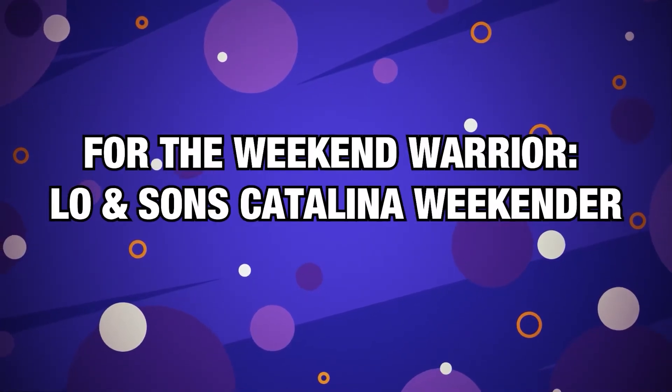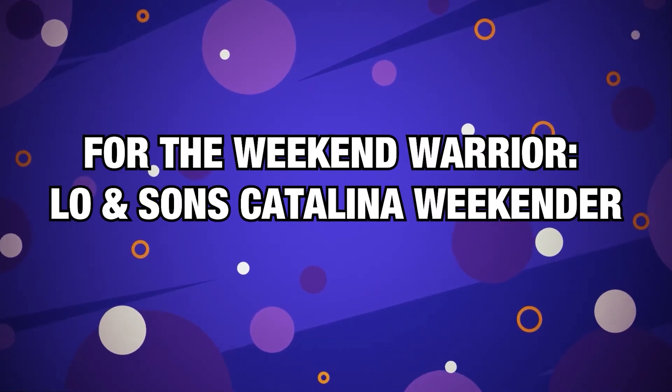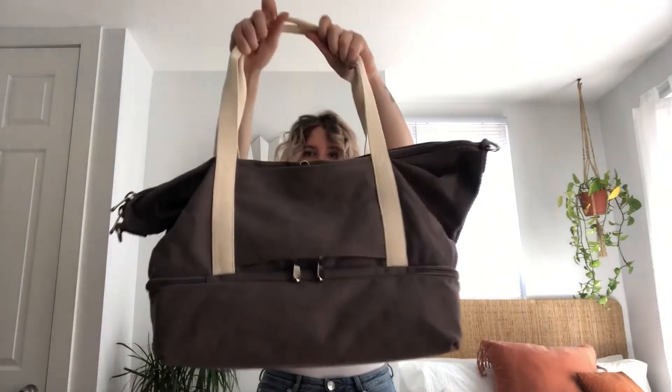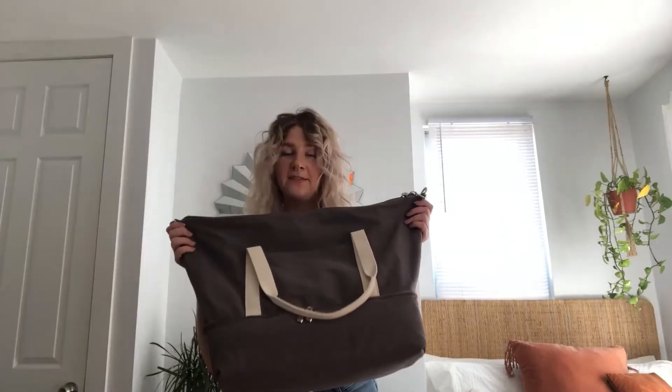Number 9, for the Weekend Warrior — Lo and Son's Catalina Weekender. Weekend getaways are the special source that makes stressful work weeks bearable. But it's hard to find the perfect bag for short trips that meets all of our requirements — heavy-duty yet lightweight, spacious yet not overly large, practical yet stylish. The organic cotton Catalina bag is the closest thing we've found to that perfect bag.